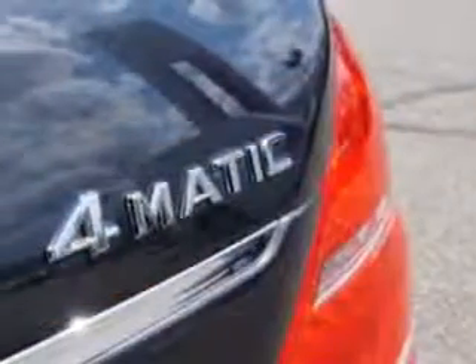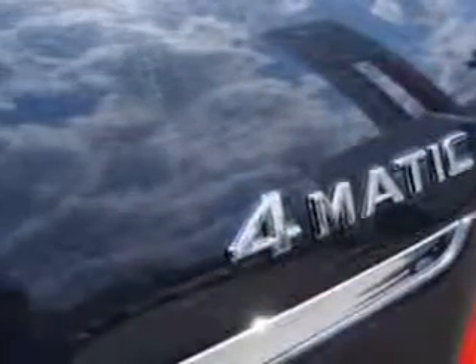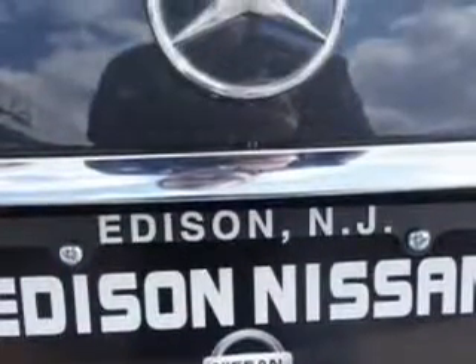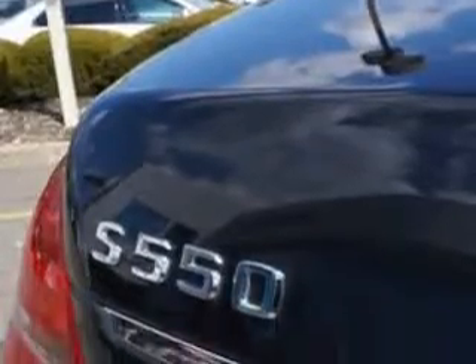Power Windows, Remote Operation, Heated Windshield Washer Jets, Electronic Suspension Control, Satellite Communications, Active Suspension, and much more.